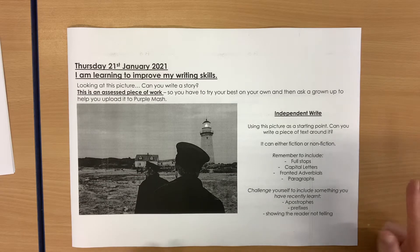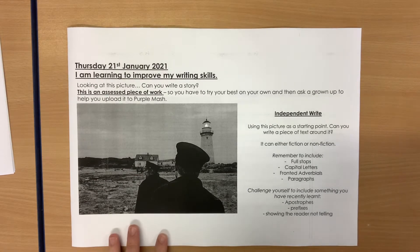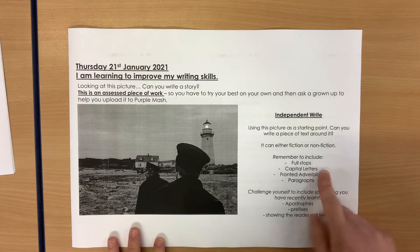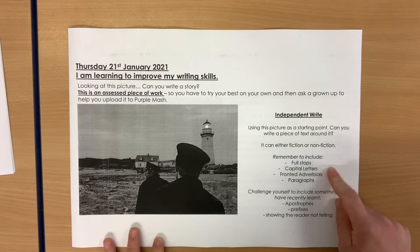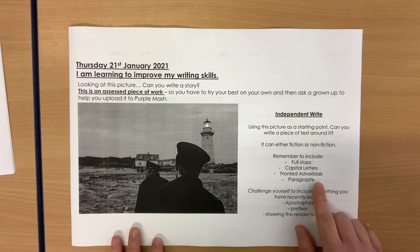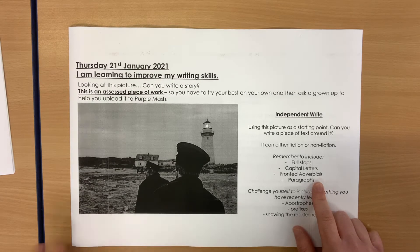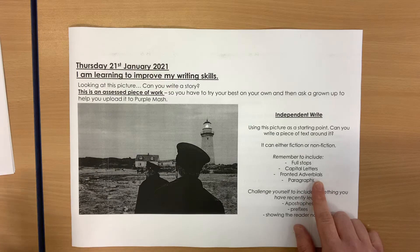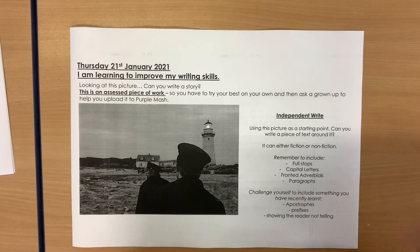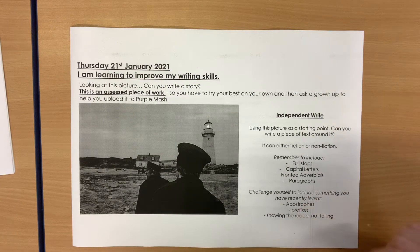There are a couple of things for you to remember. Full stops — don't forget about our full stops. Capital letters. We've been through fronted adverbials a couple of times, so if you can, try to include those. And importantly, if you're doing a story, you need to remember to put in paragraphs. And even if you're doing a non-fiction piece, make sure we are putting our work in paragraphs, so that it's not all just one long piece of writing.